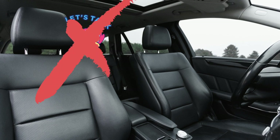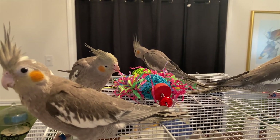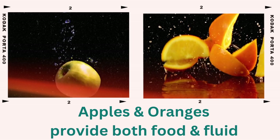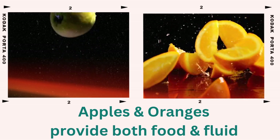When packing your bird's travel cage or carrier, include some of your bird's favorite toys and snacks to help them feel comfortable and calm during the journey. Apples and oranges are great in their travel cages to provide both fluid and food.